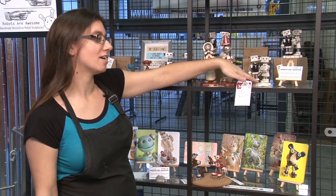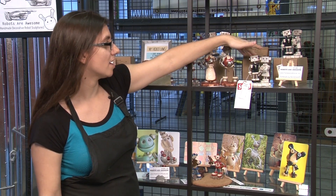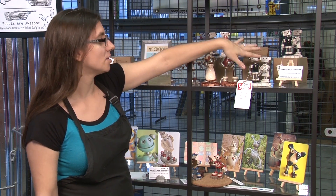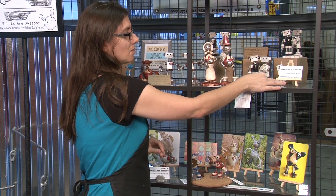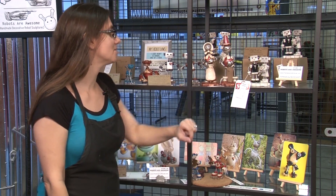They usually include little robot cats and dogs with them, top hats, glasses, things like that. But if people can't wait for my turnaround time to make their one-of-a-kind little sculpture, then I have a few ready to adopt.